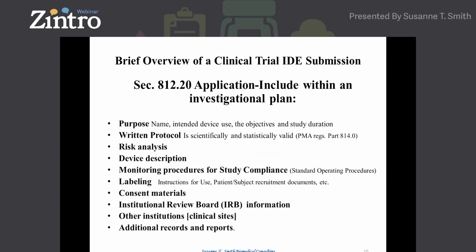There are two important areas of the protocol to focus on. The risk analysis is not only about the patient — it's also about the end users. A monitoring procedure must be included; you will need to file standard operating procedures for how you're going to monitor the sites. You can file a draft SOP; I've done it in the past. Labeling: not only will you have to file instructions for use, but you will also need to file to the IRB and FDA the patient subject recruitment materials, pamphlets, videos, and similar items.